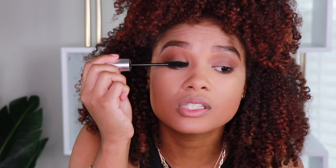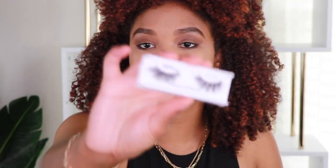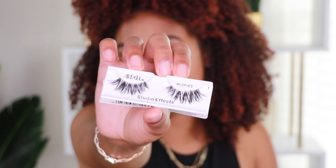Next I'm going in with the Kush mascara by Milk Makeup, just using this to lightly coat my lashes before we pop on some falsies. And then for falsies, I am using my Ardell Studio Effects Wispies. These are my favorite lashes of all time because they're not super big and dramatic. Y'all know me, I like things a little bit more on the simple side, but they still get the job done, look really cute, and enhance the eye. It's a difference without being overly dramatic. Also very comfortable to wear.